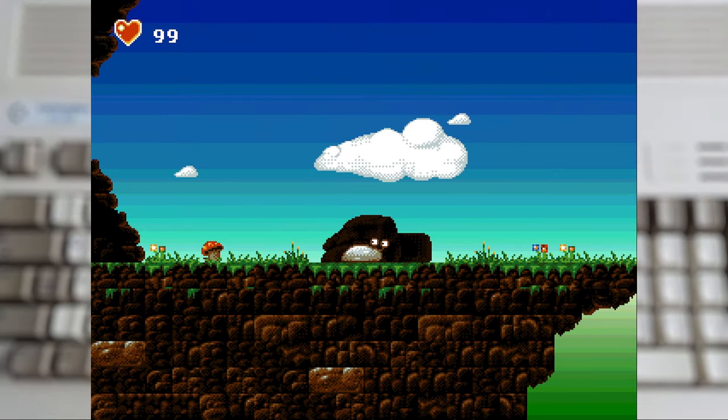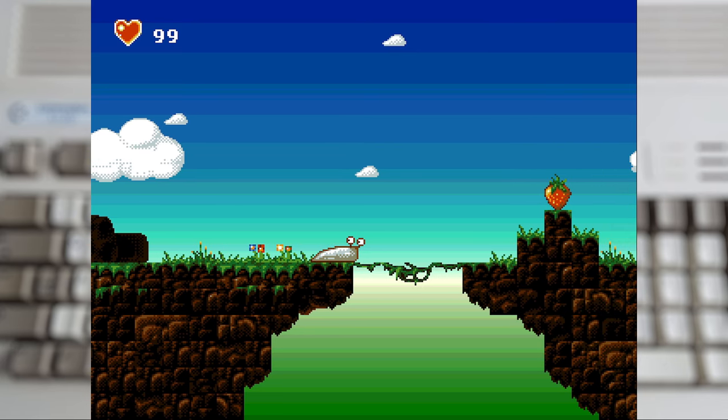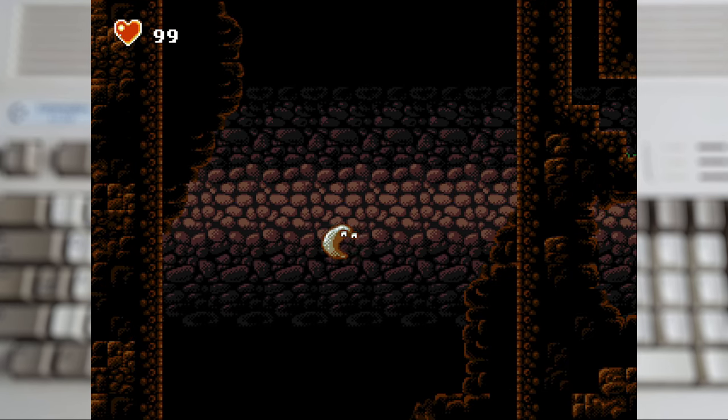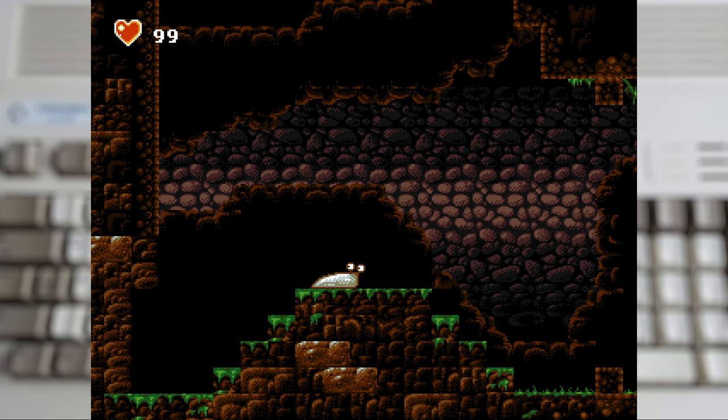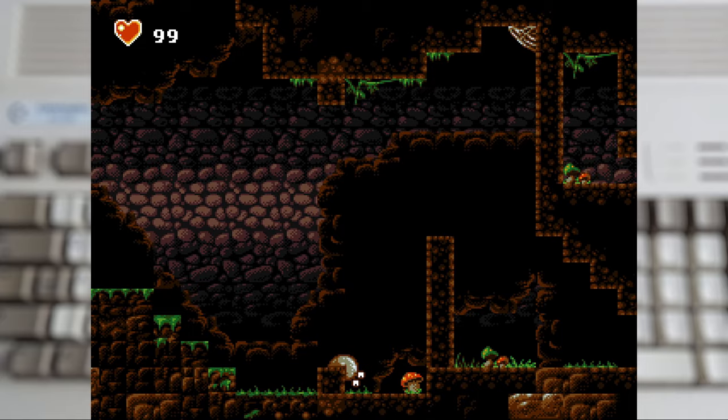The game starts off with our slimy hero wanting a bite to eat, and that strawberry looks perfect. But it turns out this is a harder quest than he first expected, as we fall into a pit. While our sluggy friend doesn't have much in the way of abilities, it does have some interesting movement.